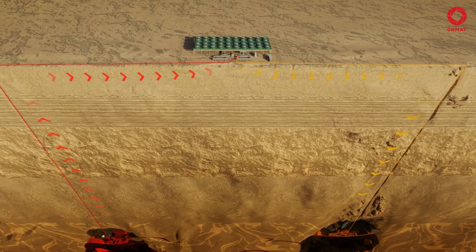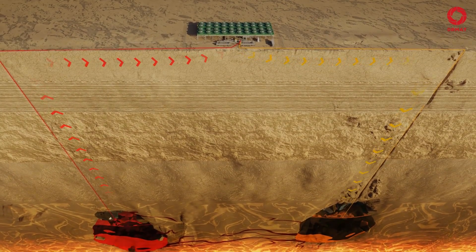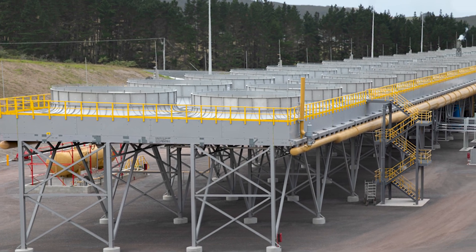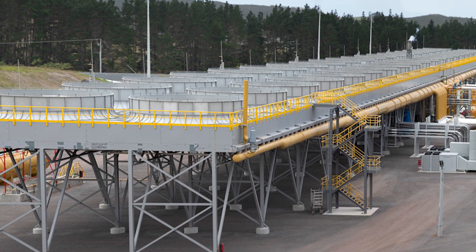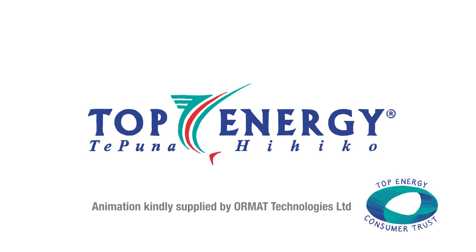It is a closed cycle where 100% of the exploited geothermal fluid is re-injected back into the ground. The new NARFA geothermal power station: a renewable and affordable electricity source built for generations to come.